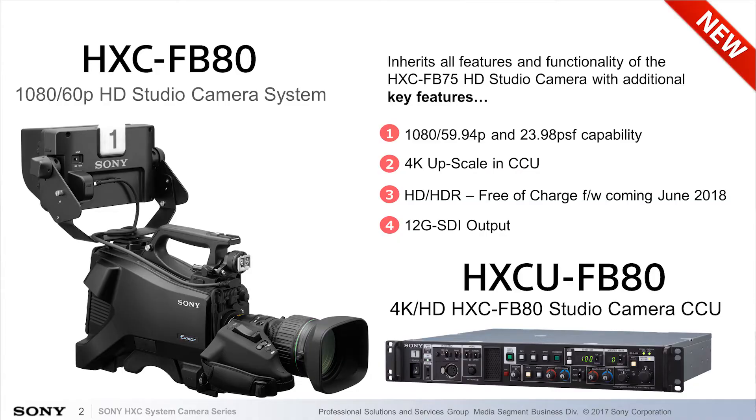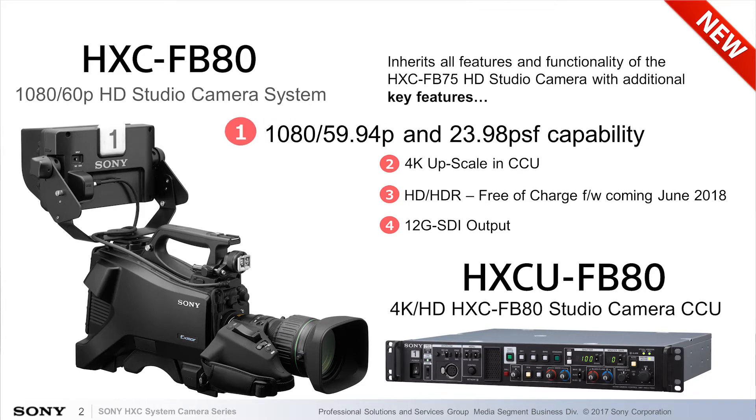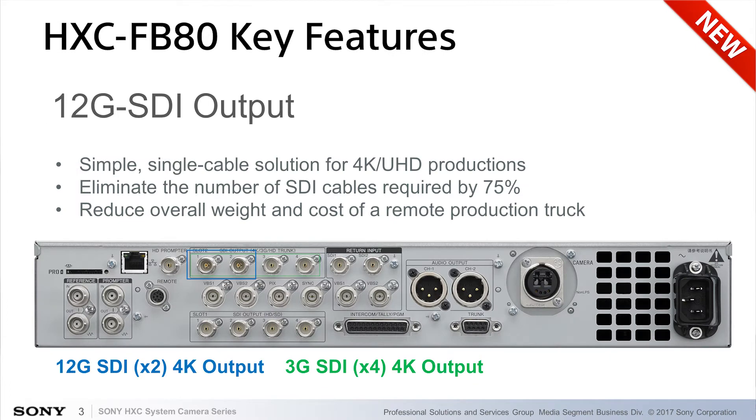Today I'm showing you the new studio camera system we've introduced on October 16th. This is the HXC-FB80, which is a complementary product to the HXC-FB75 studio camera we introduced last year. The FB80 brings a few new features to the HXC lineup — most notably, 1080 60p functionality and 12G SDI output at the CCU.